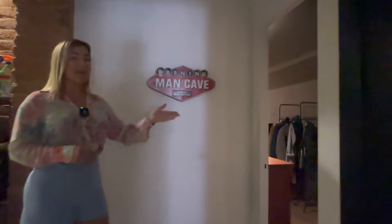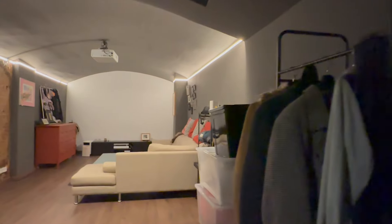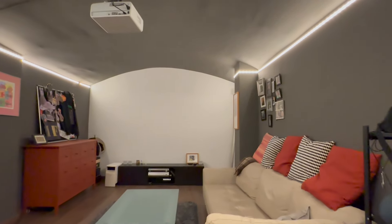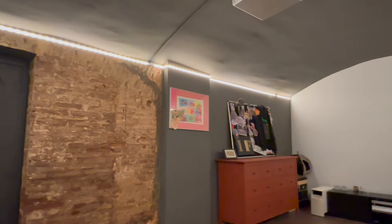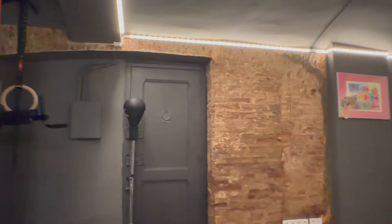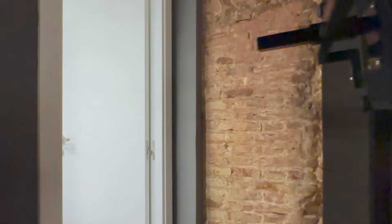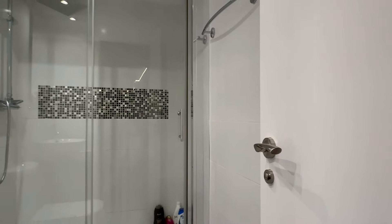Over here we access this independent space that's currently being used as a projection or screening room. It could be a gym, a guest room, or whatever you need it to be — currently it's also being used as a fitness space. And over here we have an ensuite bathroom.